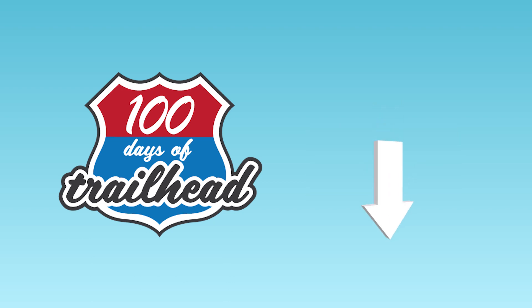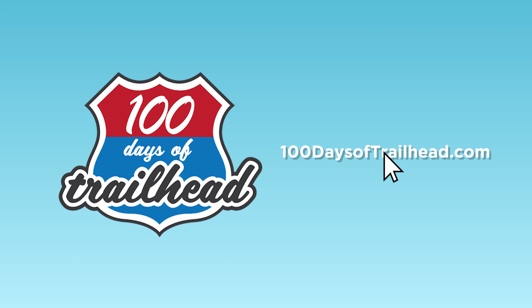In the description below, you can find links for everything we mentioned in this video, as well as books and resources we found useful. Visit our blog, 100daysoftrailhead.com, for other helpful Salesforce and tech content.